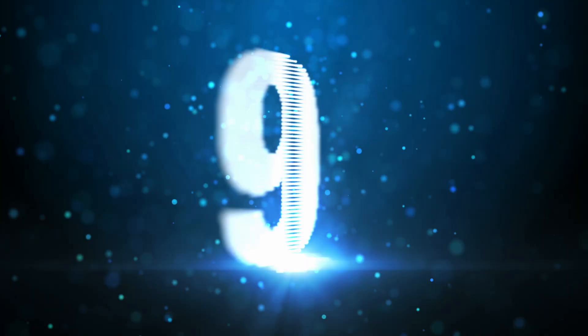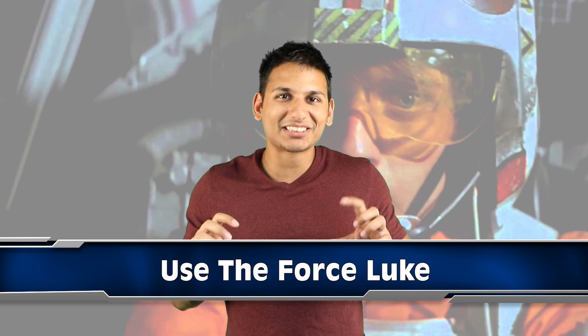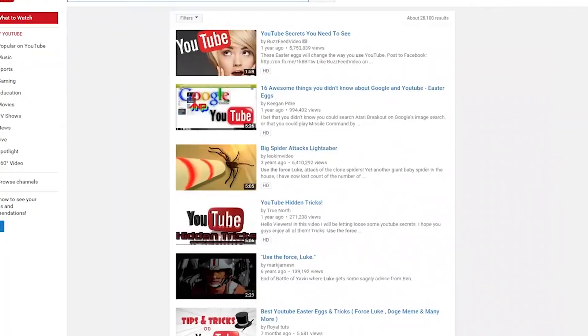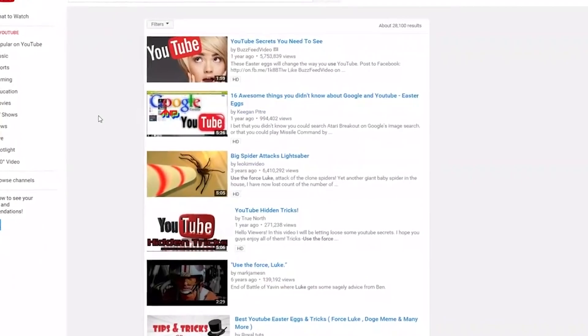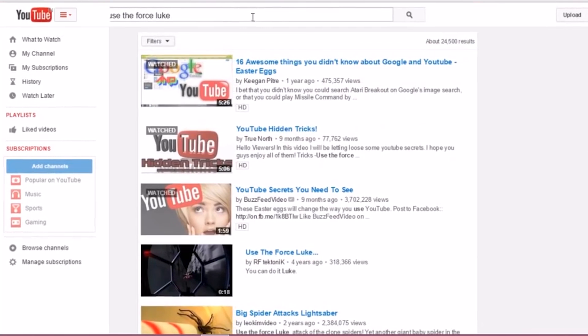Something very cool happens at number 9. If you type 'Use the Force Luke' into YouTube search, it makes your screen shift from side to side and up and down, giving the effect that you're using the Force to move your screen. Just don't do it for too long because it will make you dizzy. Maybe you could use it as a prank — convince someone how drunk they are. Hey buddy, look at the screen. Things are moving? Not for me.